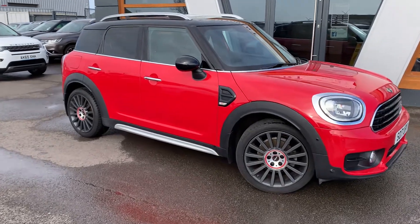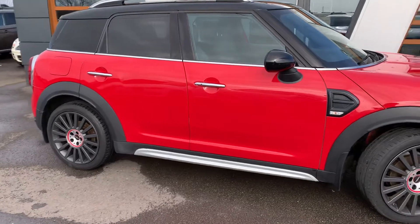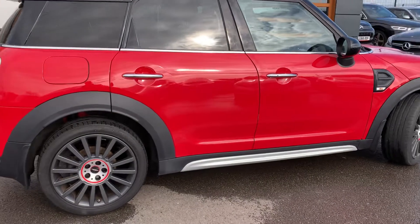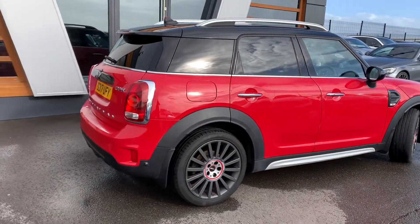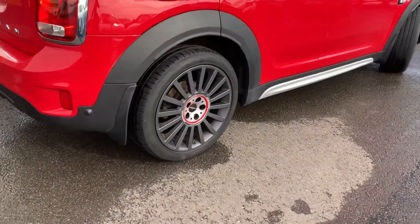It does come from our owner. It's a 1.5 petrol, 6-speed automatic. Obviously in the red and split black. It's a 5-door hatch, and it has the John Cooper alloys.